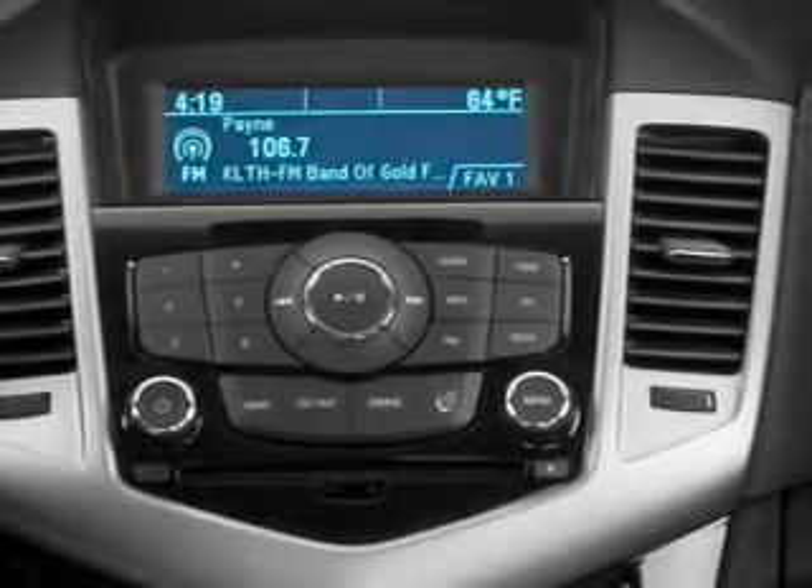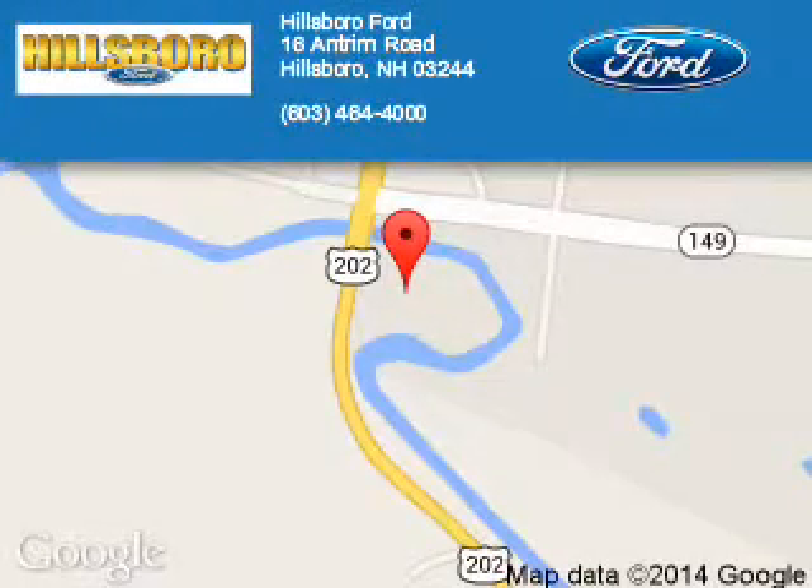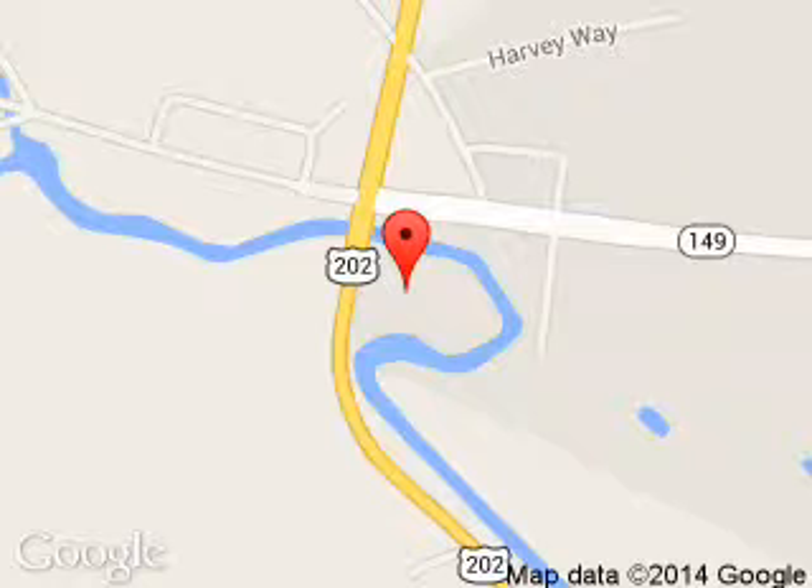Call or click to contact us. Hillsborough Ford is dedicated to doing everything possible to ensure that the experience you have selecting your next vehicle is a pleasant one. We are located at 16 Antrim Road, Hillsborough, New Hampshire, 03244.